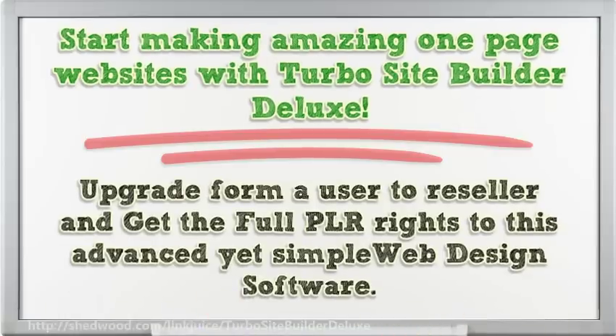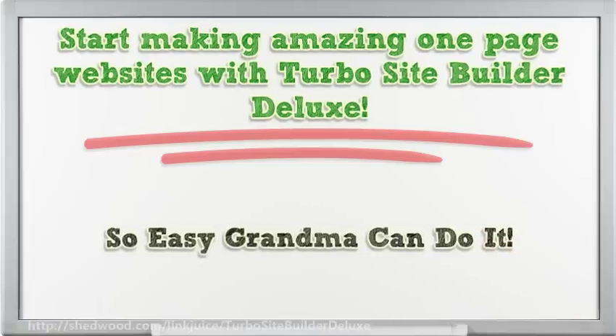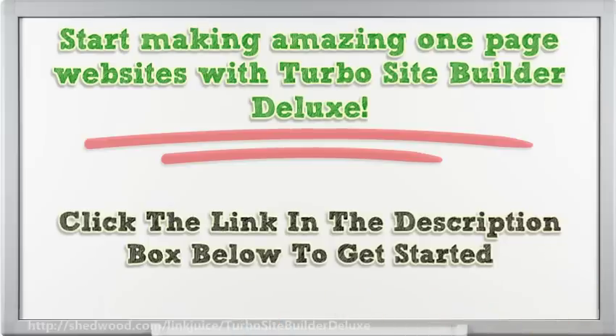Upgrade former users to reseller and get the full PLR rights to this advanced yet simple web design software. So easy, grandma can do it. Click the link in the description box below to get started.